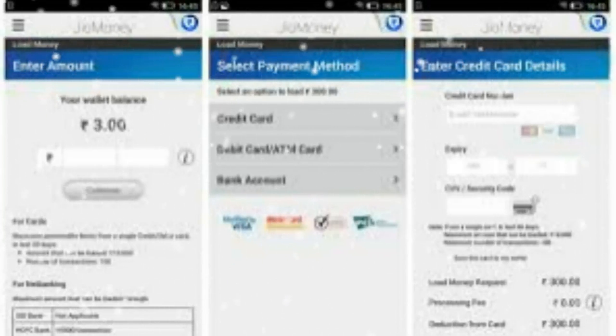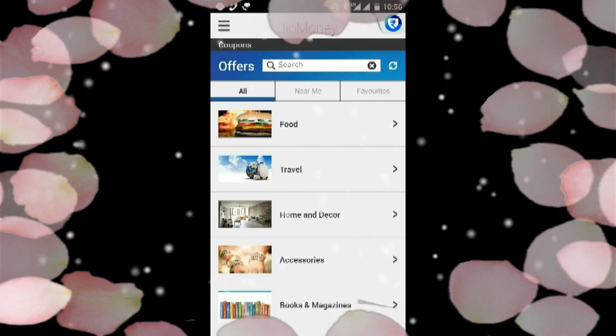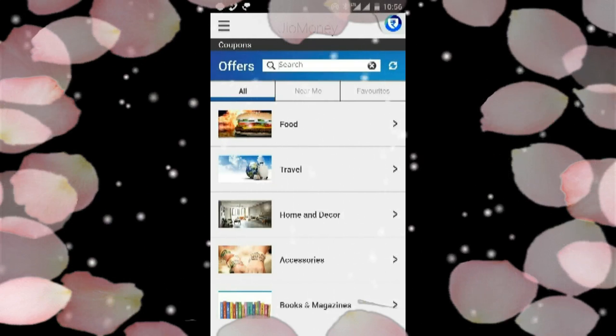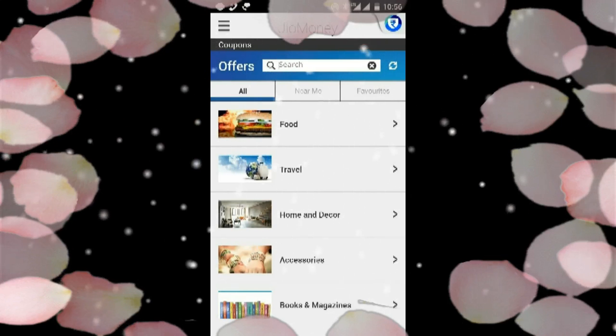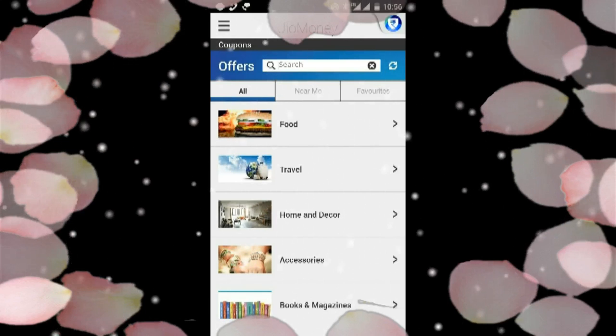How to load money to JIO Money Wallet? You can load money to your JIO Money account through net banking, credit, or debit cards. You can also link your bank account, credit, or debit cards with JIO Money Wallet. Just log into your JIO Money app, go to manage account, and click on add card or bank account.